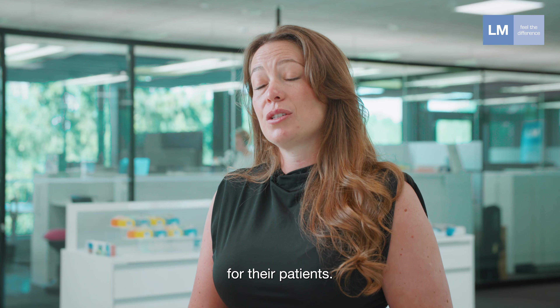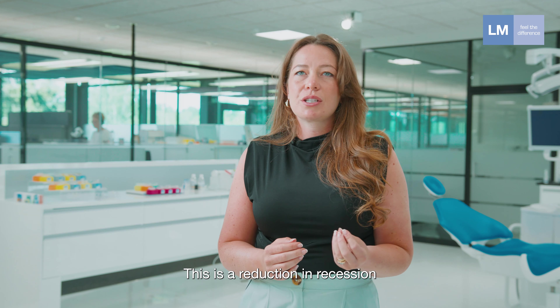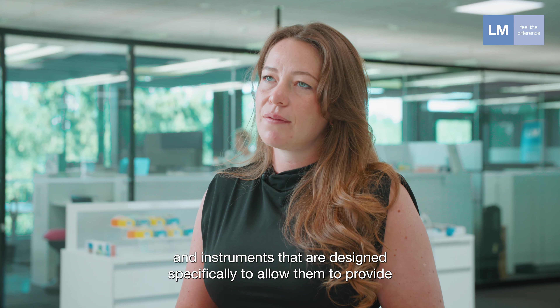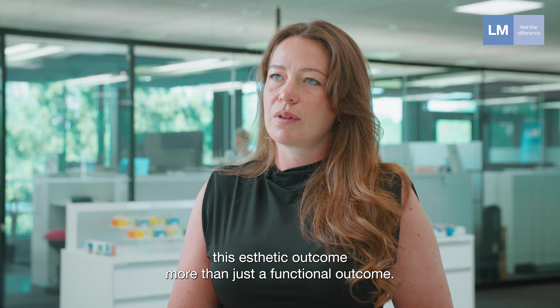I think one of the biggest emerging trends at the moment in UK dentistry is the requirement from clinicians to provide a more aesthetic outcome for their patients. With restorative, this is beautiful restorations; with perio, this is a reduction in recession and instruments that are designed specifically to allow them to provide this aesthetic outcome — more than just a functional outcome.